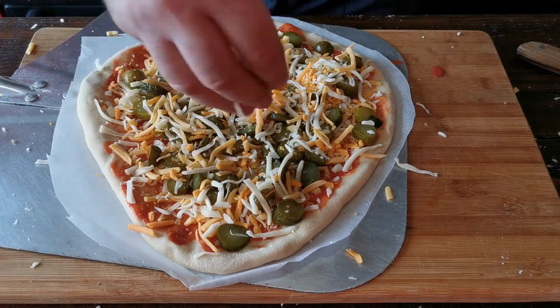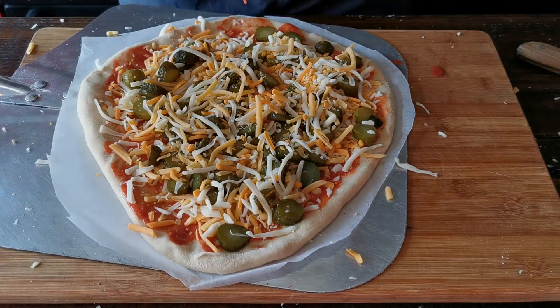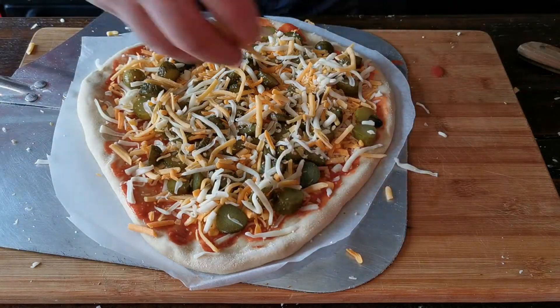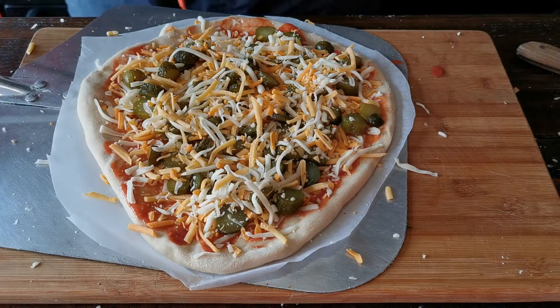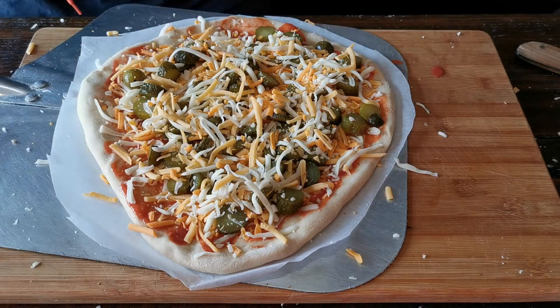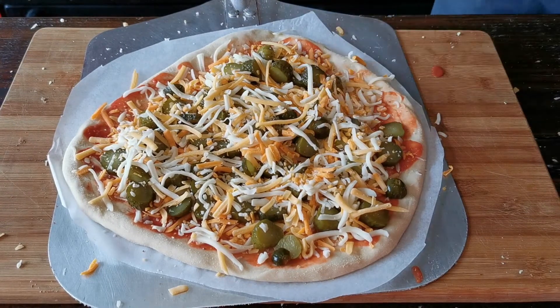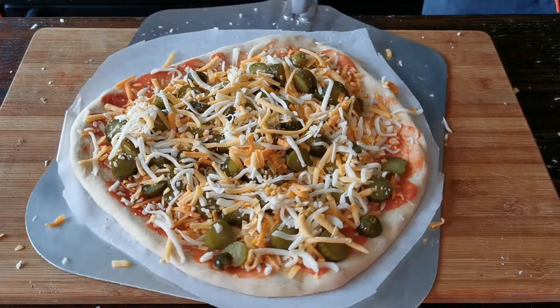I've got Ranger down here picking up stray bits of cheese from me. Both the dogs are in here actually. So that is our pickled pizza — we'll get it cooked and we'll put some ice cream on top of it.